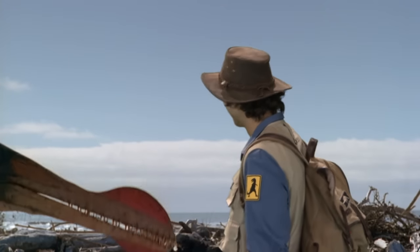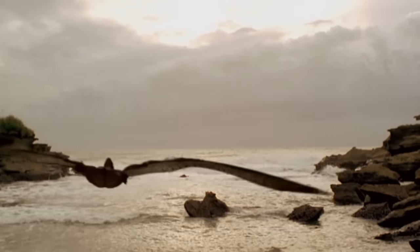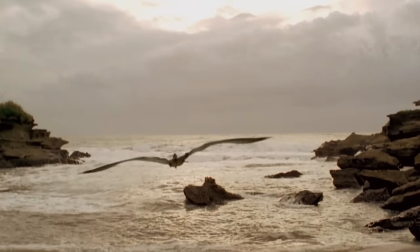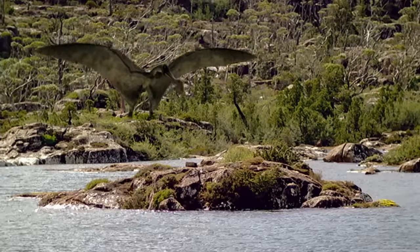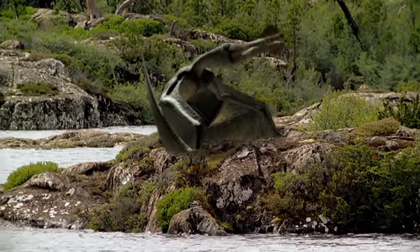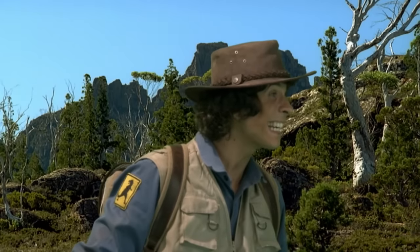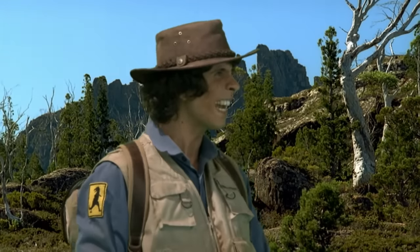I still can't believe how sharp their teeth are, and their breath smells of fish! Wait a minute, what's going on? Oh no — I never thought I'd get to see this. This is exactly what I wanted to see. I have to admit, it's pretty good at catching fish. Look, he's eating his fish — he's just gobbled it down, didn't even chew!